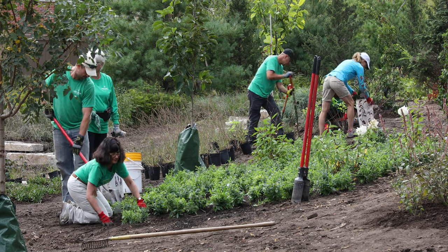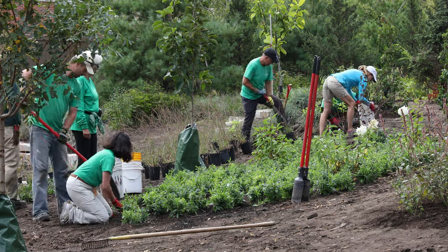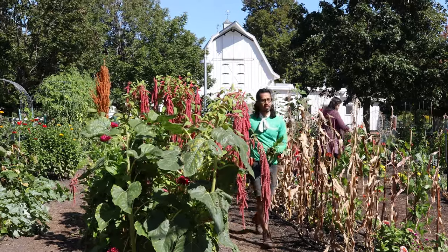We have over 100 volunteers and every year we plant 18,000 plants and about 13,000 bulbs. Without them, we couldn't do all this.